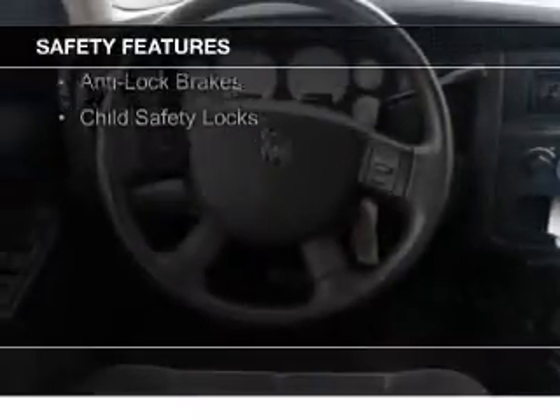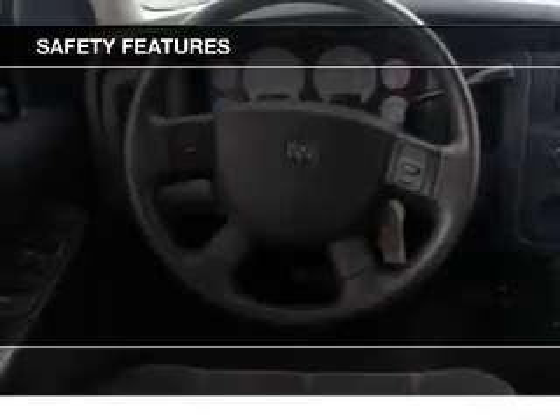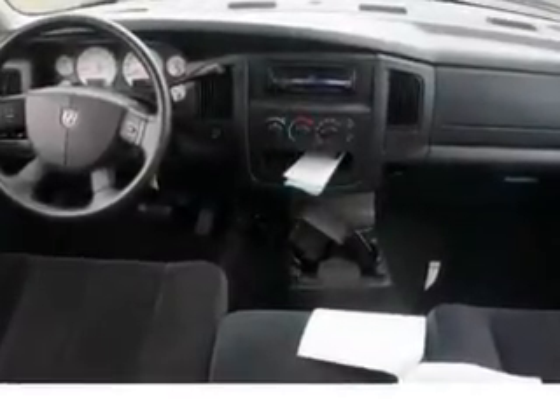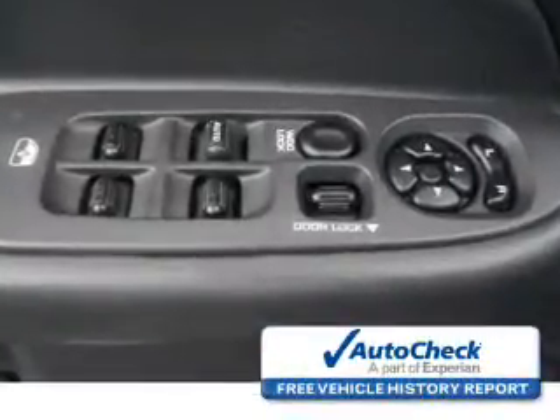Safety was made a priority with these features: a passenger airbag, front ventilated disc brakes, anti-lock brakes, and child safety locks. Be confident in your purchase with an auto check vehicle history report.